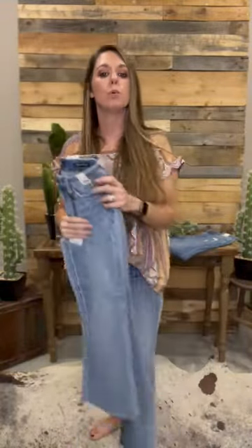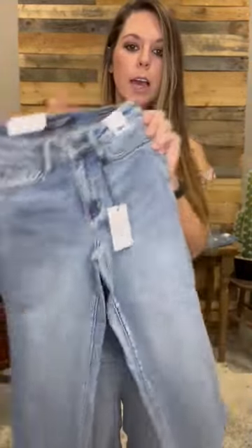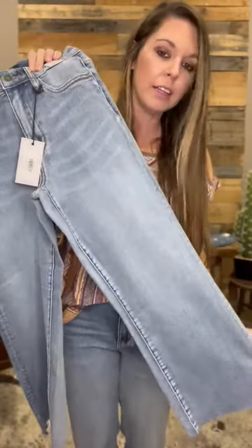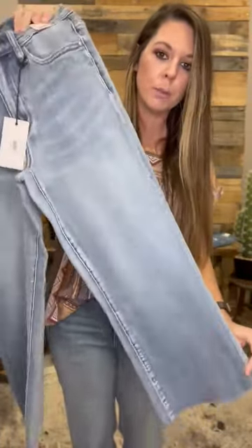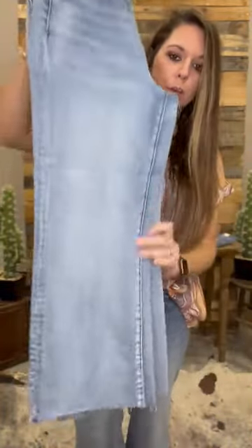You're going to be able to wear them with flats, wedges, booties, sneakers, whatever you have in your closet. These are definitely a must-have — get them while you can. This is called the Huntley High Waist Crop Jean by Judy Blue. No distressing. We have sizes 25 through 31 available.